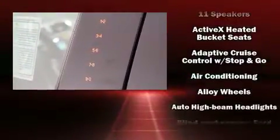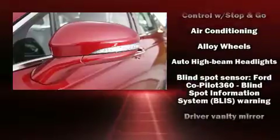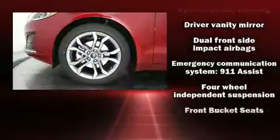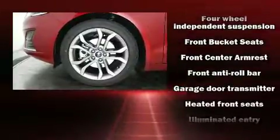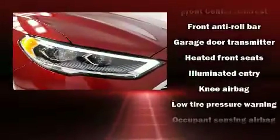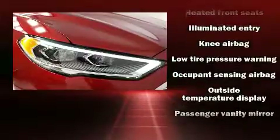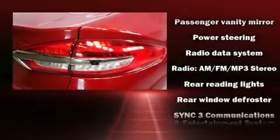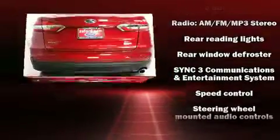Ford also prioritized safety and security by including dual front impact airbags, front side impact airbags, brake assist, a security system, an emergency communication system, and four-wheel disc brakes with ABS. This car was designed with safety in mind, allowing you to drive with even greater assurance.